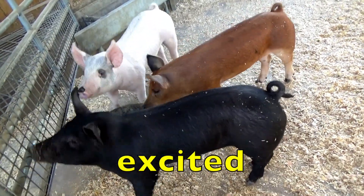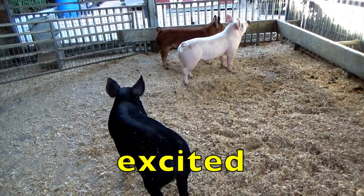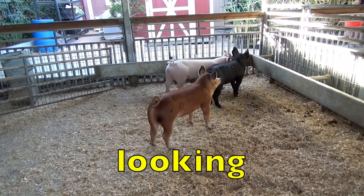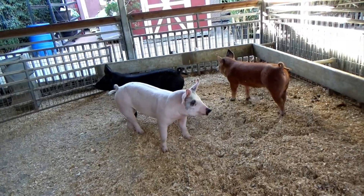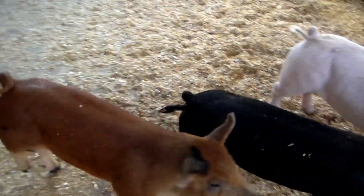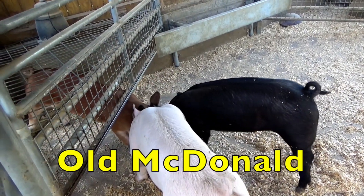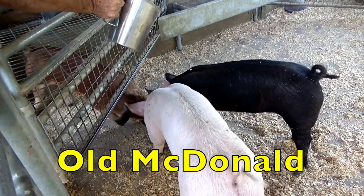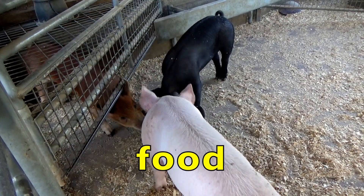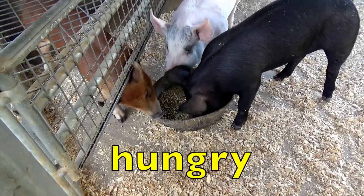Boys and girls, our three little pigs are so excited. What do you think they're excited about? What do you think they're looking for? They are so excited about Old MacDonald's — Farmer Old MacDonald's who has the food. Our three little pigs are so hungry.